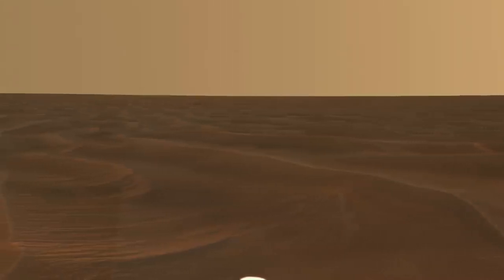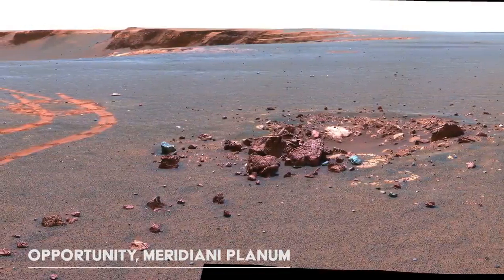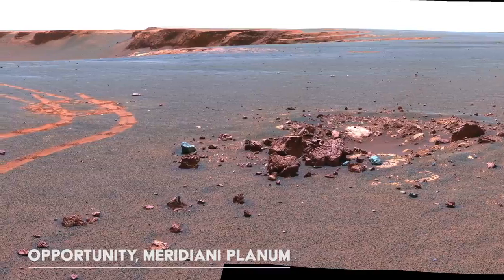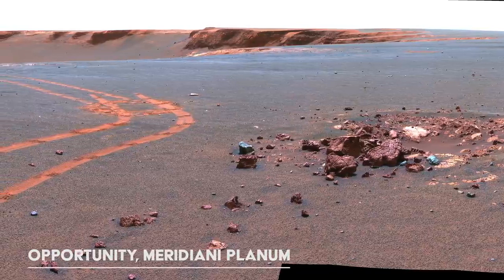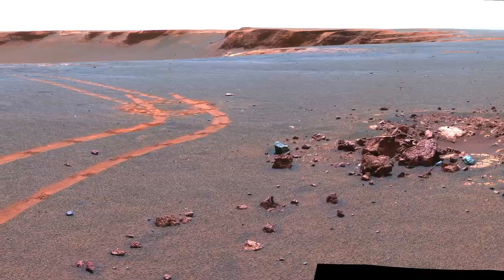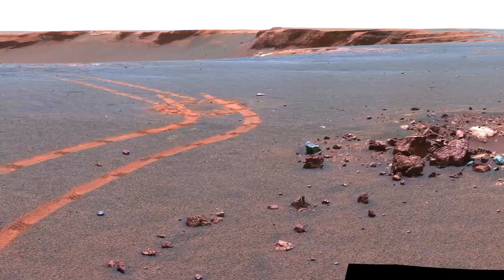Instead, when the rover can connect to the Mars Reconnaissance Orbiter, we get more favorable speeds of 2 megabytes per second. However, this link is only available for about 8 minutes each Sol, or Martian day. As you would expect, sending HD video at these speeds would take a long time. As nothing really moves on Mars, it makes more sense to take and send back still images.